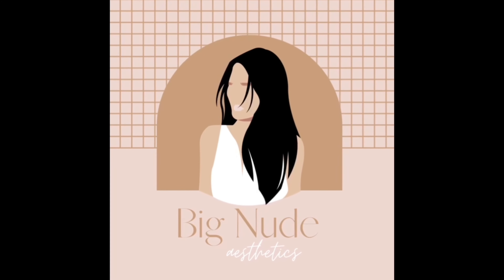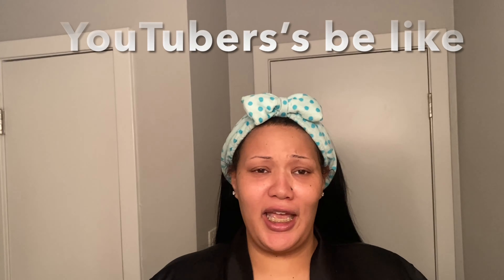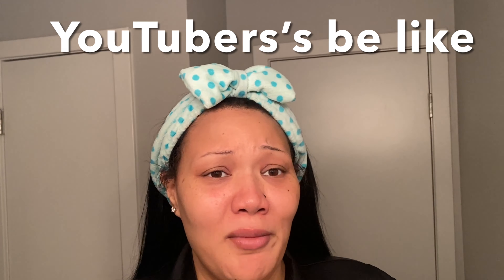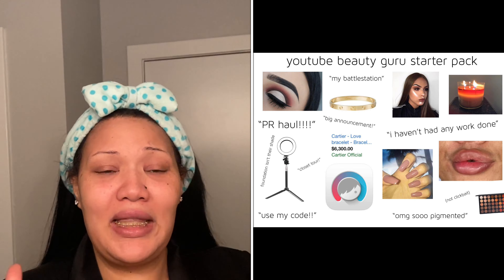Ain't nobody asked you for no skincare routine video — just say you wanted to make one, just stand on that shit. Hey you guys, what's up, this is Big Nude Aesthetics and I'm back with my super highly requested skincare routine video. I hate that fake-ass YouTuber shit — ain't nobody asked you for no skincare routine video, just say you wanted to make one.